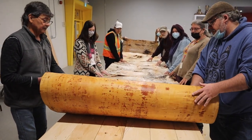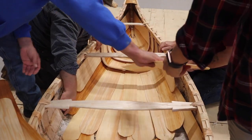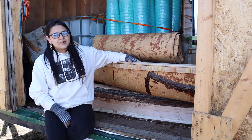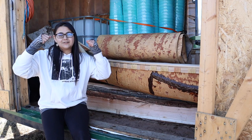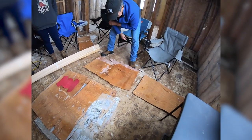We used birch bark to make the canoe itself — the body. The cedar tree was used to create the gunnels, the ribs, and the sheeting on the inside. We had to harvest the cedar in the bush and split it using a sledgehammer and wedges.